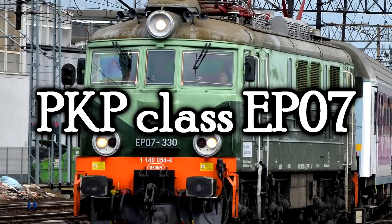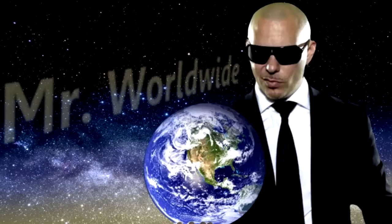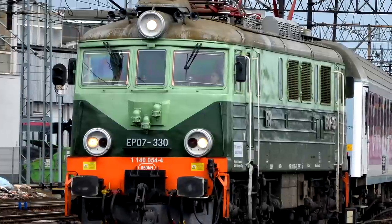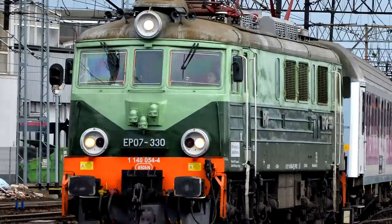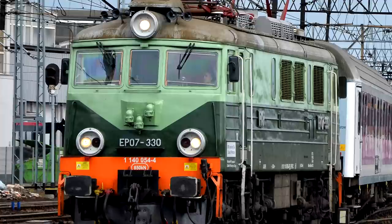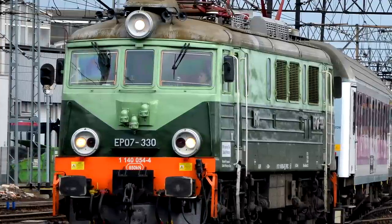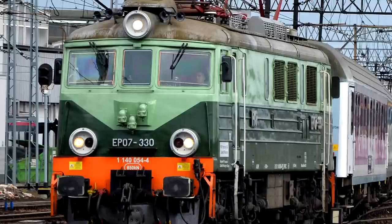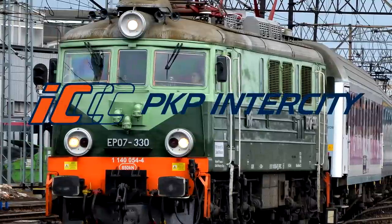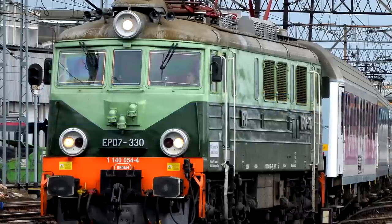The PKP Class EP07. I've always tried to keep things Mr. Worldwide over here, but I understand that many of you have pointed out that there are many, many other countries that I have not yet discussed. And I have talked about Poland recently, but I haven't talked about the EP07s. These are a class of standard-gauge electric locomotives that were mainly used for passenger trains — and by mainly used, I mean still used now. PKP Inner City is a long-distance passenger transport service that runs over in Poland, and they've used the EP07s since about 1995.